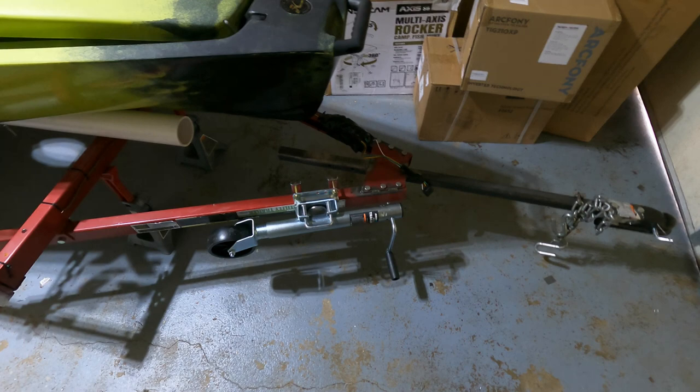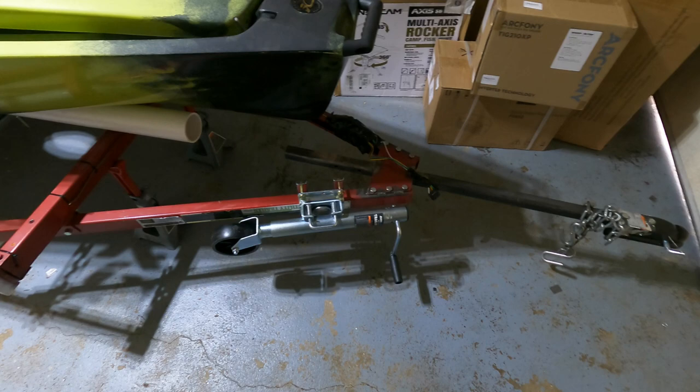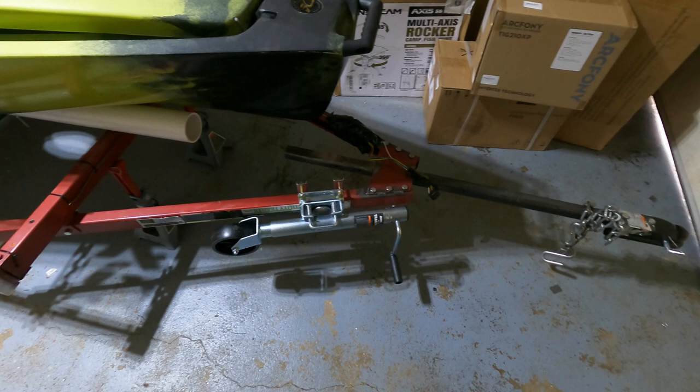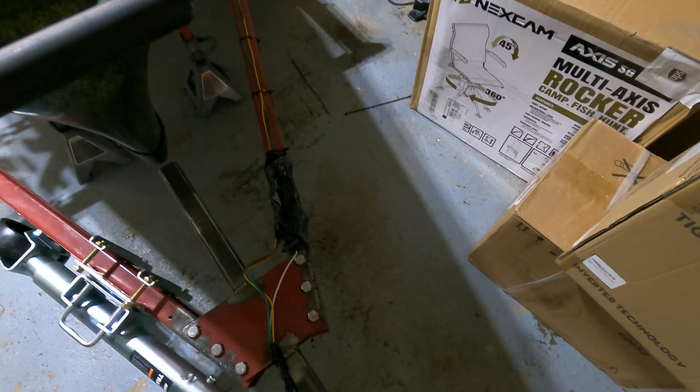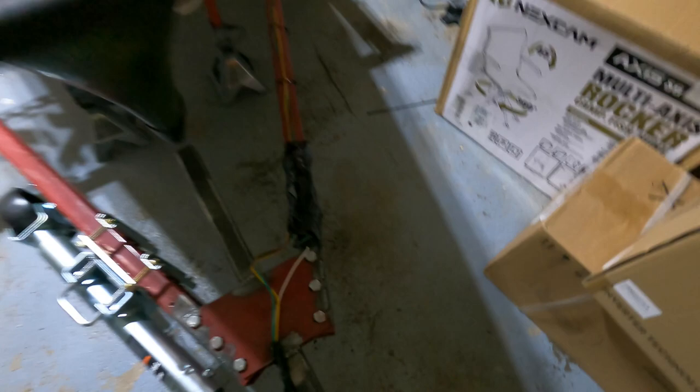It does not come with a trailer jack. I can tell you after owning this trailer for two and a half years, you definitely want one. So I got one — bought it at Harbor Freight for about $35. It's not bad at all, bolts right onto there. The duct tape here is covering the ground screw into the frame, with all the excess wire for the pigtail just duct-taped to the frame.